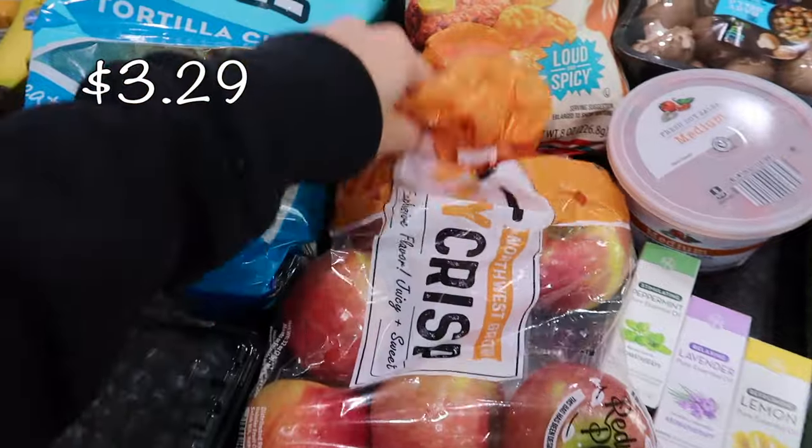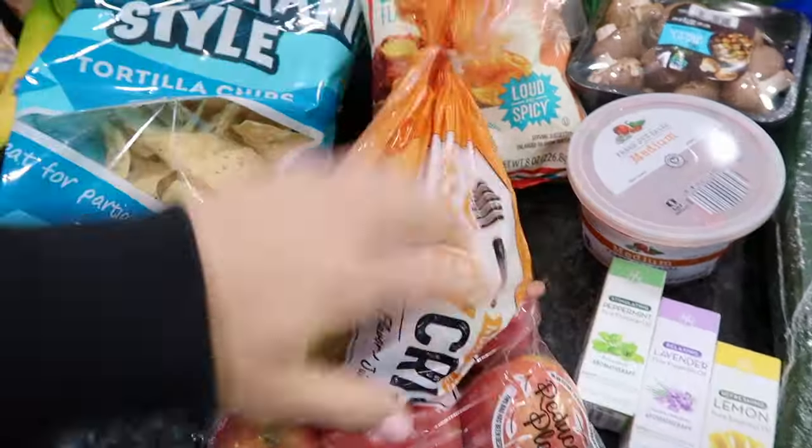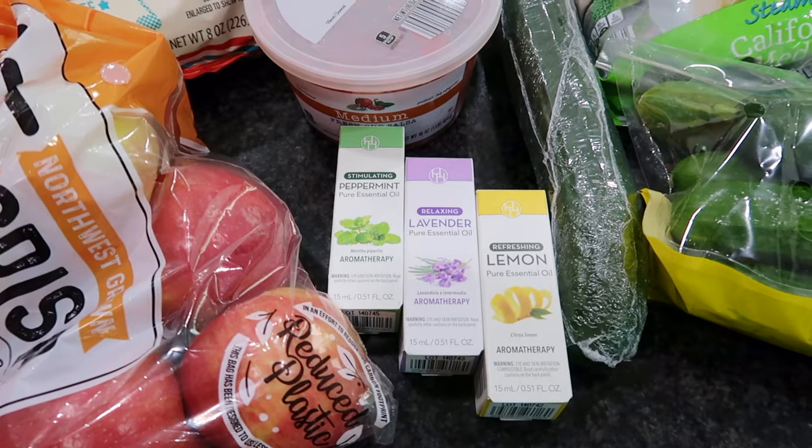I did get some apples — I grabbed a bag of Honeycrisp apples. There are seven Honeycrisp apples in here for a pretty good price.